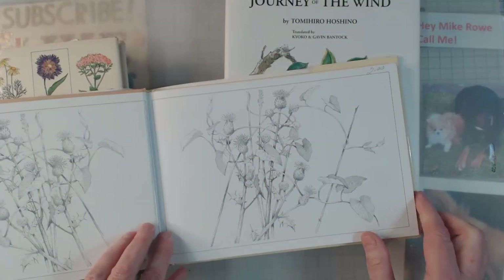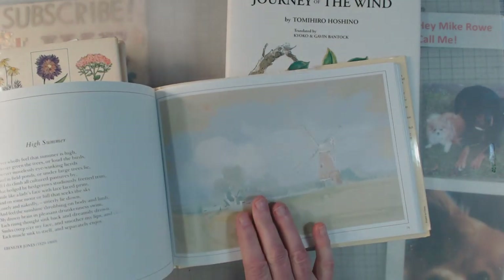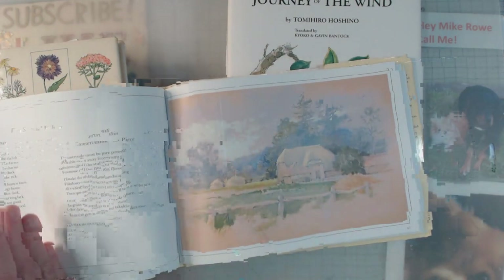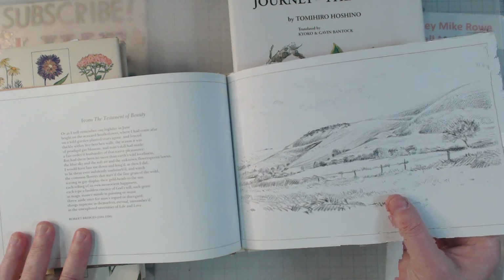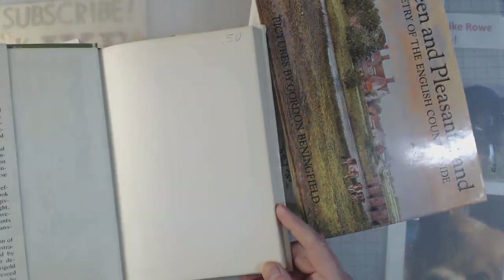This one is called Green and Pleasant Land — it's poetry, but look at the graphics. The pages are a little glossy, but I like it because I could put it in a journal and have a poem on each page, and then the picture would be on the back side. I think this is pretty cool.